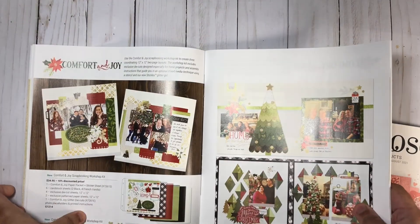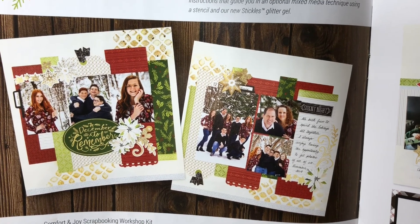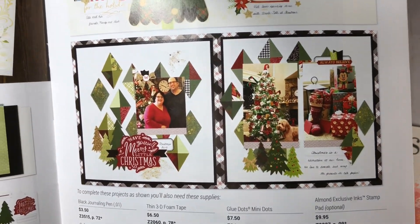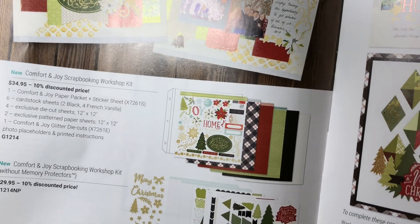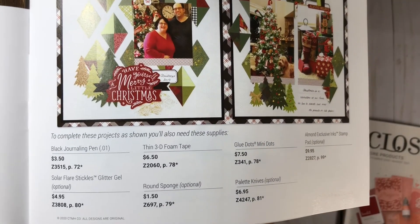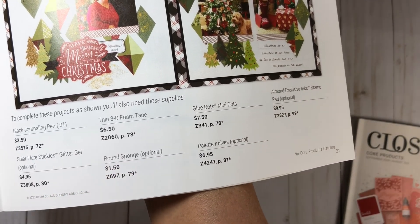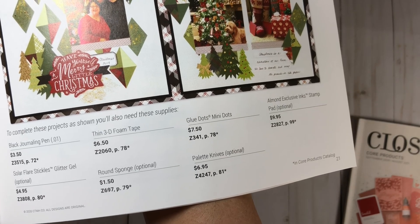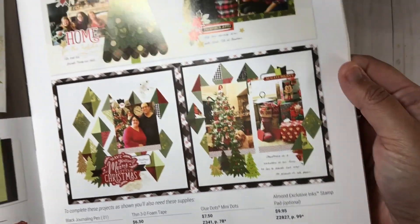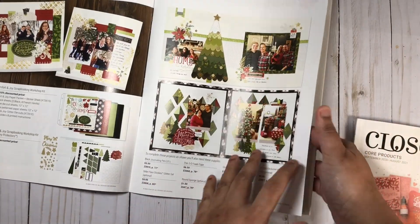Here we also have the workshop kit with all of the items you need to create these really fun layouts. You get all of the instructions, all of the die cuts, everything you need — even the memory protectors if that's the package you choose. All you would need additionally would be a journaling pen, your glitter stickles, your foam adhesive, a round sponge (optional), the Almond ink pad, and some mini dots. Otherwise you have everything — a lot of these items you probably already have in your stash.